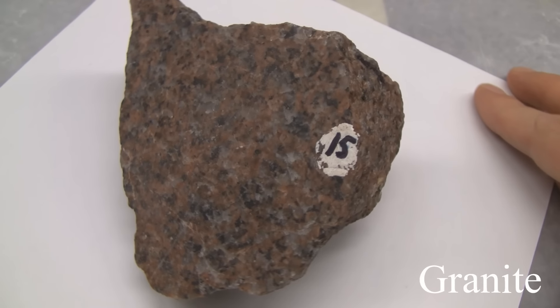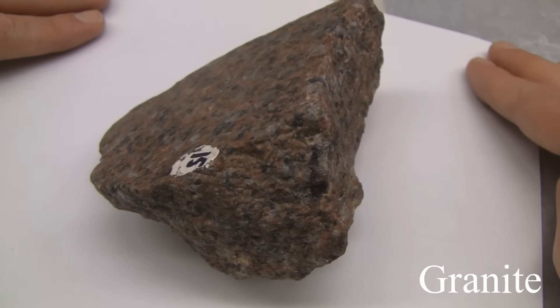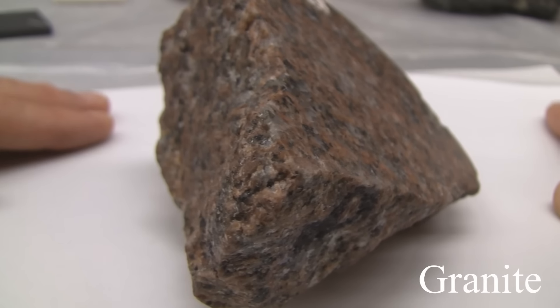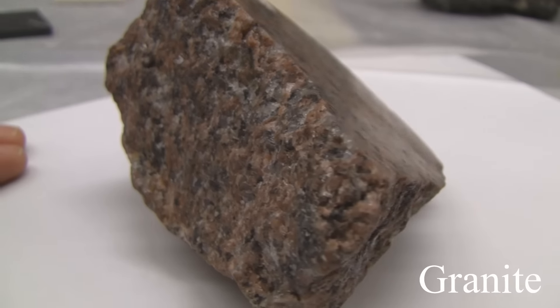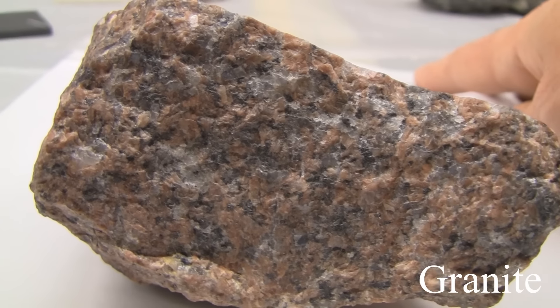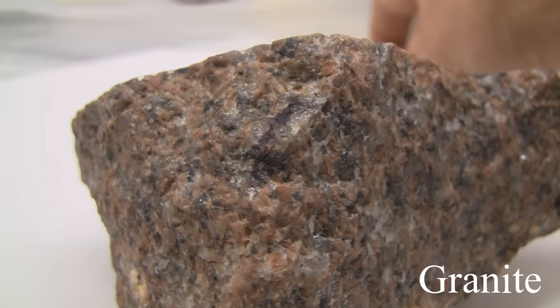That'll do the minerals. Now let's get into the rocks. Starting with granite. Its texture is phaneritic, medium to coarse grained. The structure is massive. The color is white to gray, mostly pink. The hardness is greater than 5.5. Its composition is made up of quartz, orthoclase, plagioclase, biotite, and hornblende.